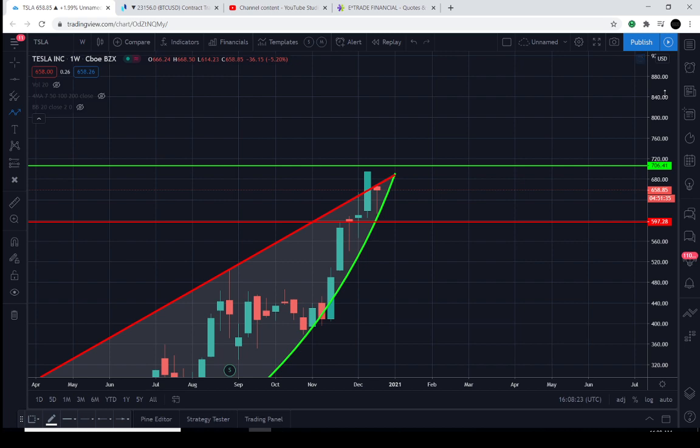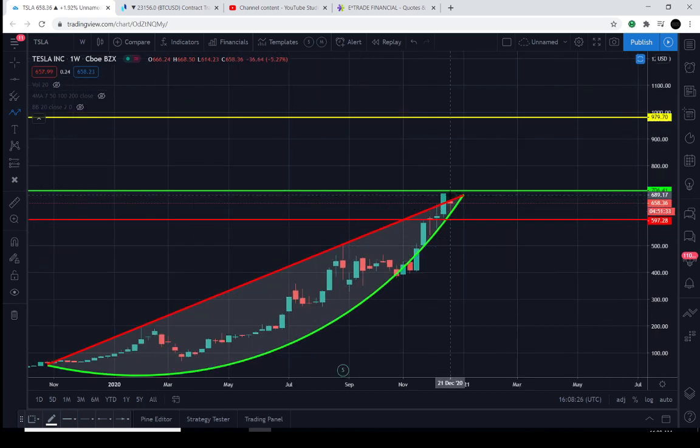If the price is above $700 and stays above $700, it's likely the price is trying to test or breach the $979 level — that is the conservative target we've identified to take most if not all profits out of the market, just under that psychological level at $1,000. That's what we'll be paying attention to for the bullish case.